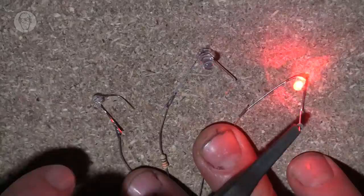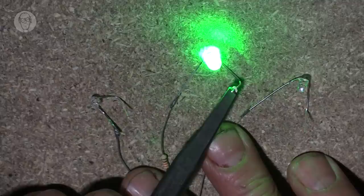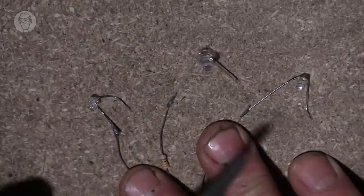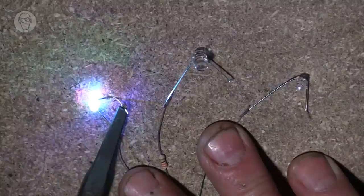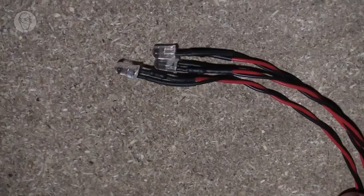Besides the very basic LEDs there are also special ones — some with the resistor built in, so they're for 5V or 12V directly. Then there are ones with effects: a flashing one, and a rainbow LED that changes colour gradually from one colour to the next. Or if you want something more rapid and disco-like, or if you're making an emergency scene, you can get ones that alternate flashing blue and red.